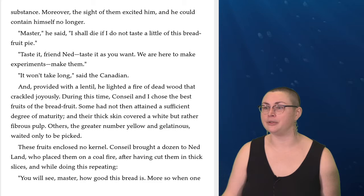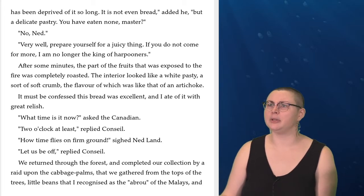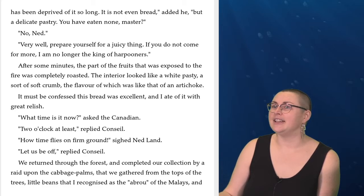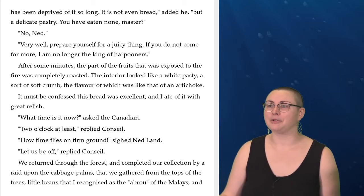'Taste it, friend Ned, taste it as you want. We are here to make experiments, make them.' 'It won't take long,' said the Canadian, and provided with a lintell he lighted a fire of dead wood that crackled joyously. During this time, Conseil and I chose the best fruits of the breadfruit. Some had not then attained a sufficient degree of maturity, and their thick skin covered a white but rather fibrous pulp. Others, the greater number yellow and gelatinous, waited only to be picked. These fruits enclosed no kernel. Conseil brought a dozen to Ned Land, who placed them on a coal fire after having cut them in thick slices. 'You will see, master, how good this bread is. More so when one has been deprived of it so long. It is not even bread,' he added, 'but a delicate pastry.' After some minutes, the parts of the fruit exposed to the fire were completely roasted. The interior looked like a white pastry, a sort of soft crumb, the flavor of which was like that of an artichoke. It must be confessed, this bread was excellent, and I ate of it with great relish.